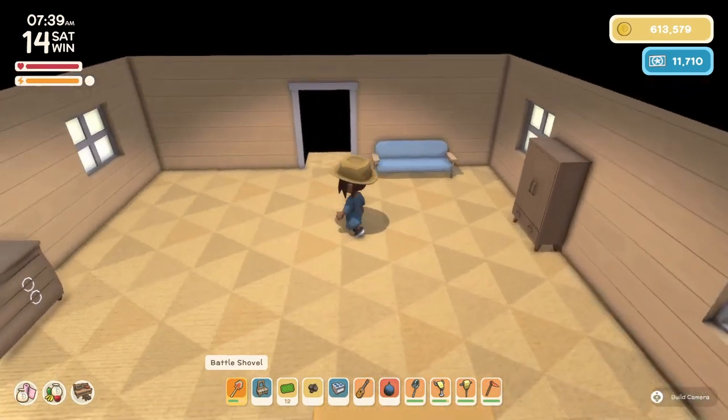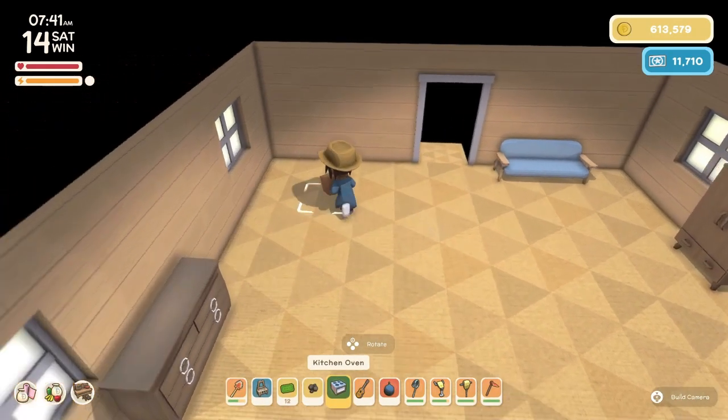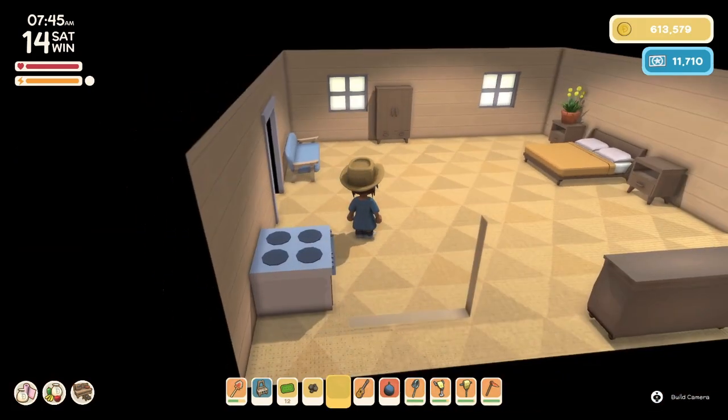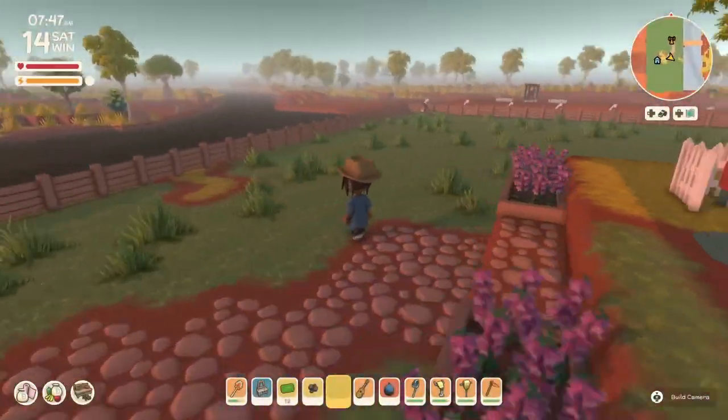We'll eventually get it set up, but maybe let's try putting down our kitchen oven. I like it — it looks pretty cute. We'll have to do some more design work in here eventually, but not right now.